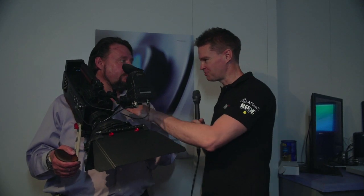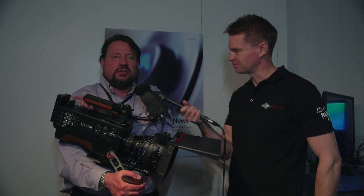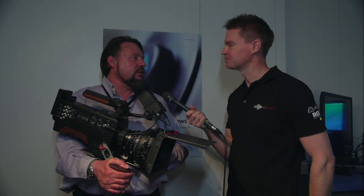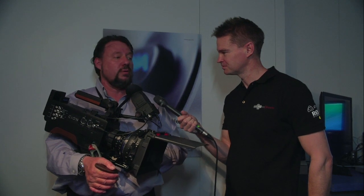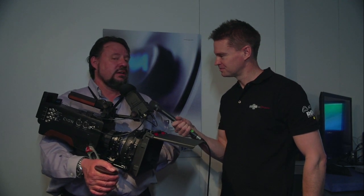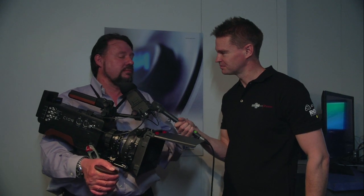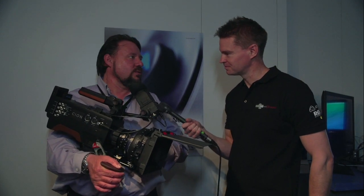It's recording to CFast cards, I believe? Nope. We have our own media called PAK Media — the same stuff we've been using in KiPro Quads for a long time. We needed stuff that was reliable, tested in the field. KiPro Quad has been used on feature films and all sorts of things, so it was really important to go with something we could trust. We provide a two-year warranty with this camera, which is also unique, and we need to make sure our users are always up and running.